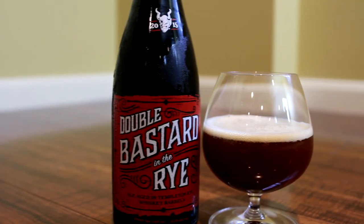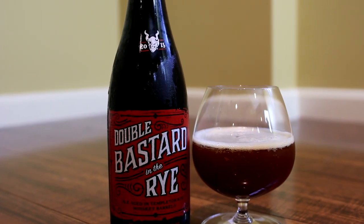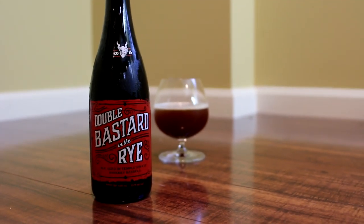So this kind of goes hand in hand. It's cool because you can buy both of these right now and do a side by side — see what a whiskey barrel versus a bourbon barrel can do. I'm a big fan of Double Bastard, and I think their barrel program coming out of Stone has been really, really solid the last couple of years. Looking forward to this one.